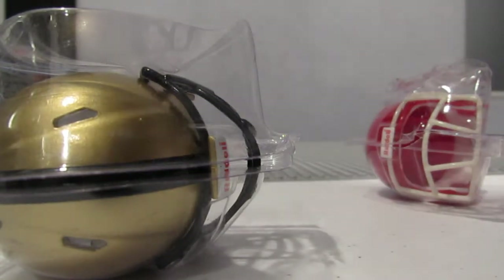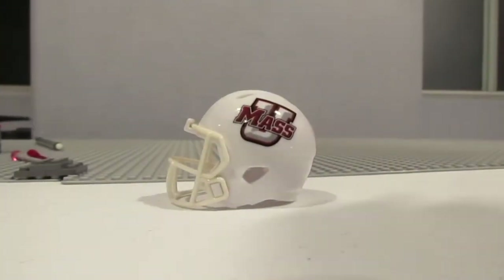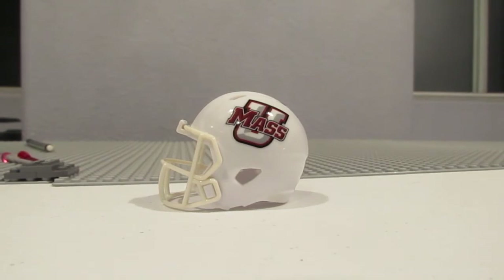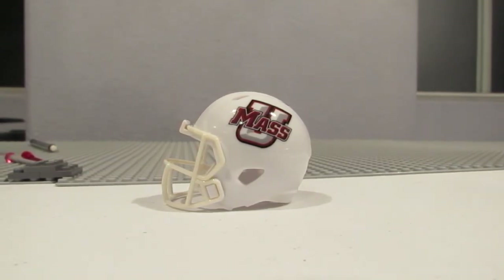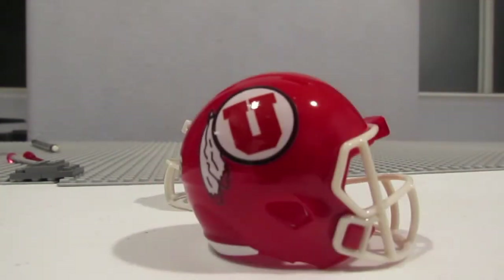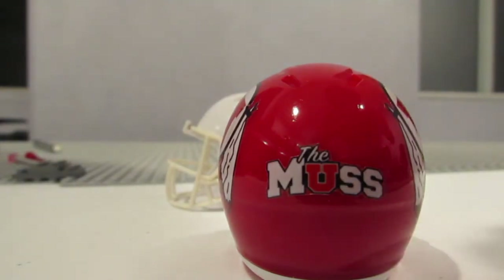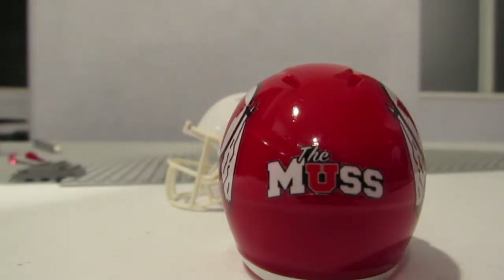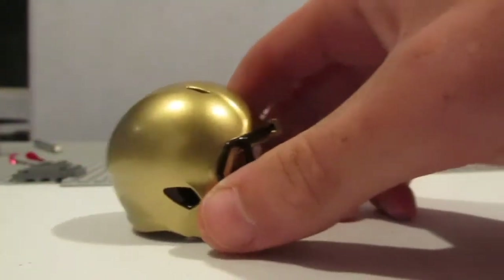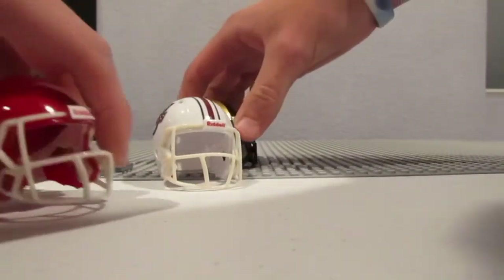Starting it off, we got this dope UMass helmet. UMass was one of the teams I needed to complete the collection. Next up is this really cool, really slick looking Utah helmet — that was another one I needed. I wasn't able to get my hands on it from the Pac-12 coffins; I had everyone else but them. And then lastly in this first set is an Army one. So there we go, three of those.